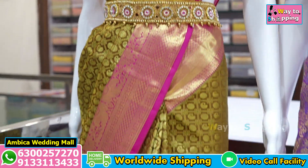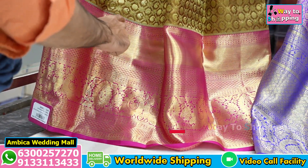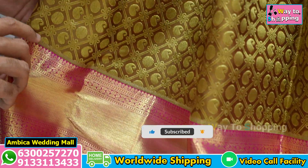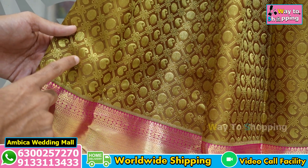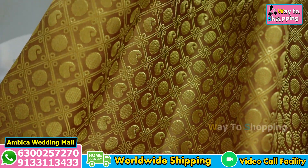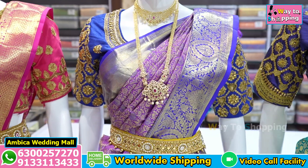The saree has a long traditional border of 14 to 16 inches with gold zari weaving. It is available in kuttu border weavings. This saree is a speciality with a jaggery color combination all over, featuring gold zari bootas of mango design with polka dots, diamond design, a long traditional kunchi border, and peacock bootis. A number of designs and color options are available.